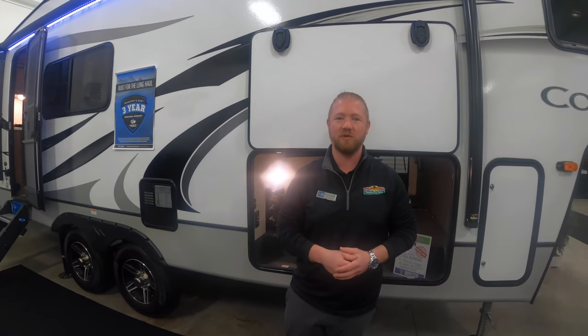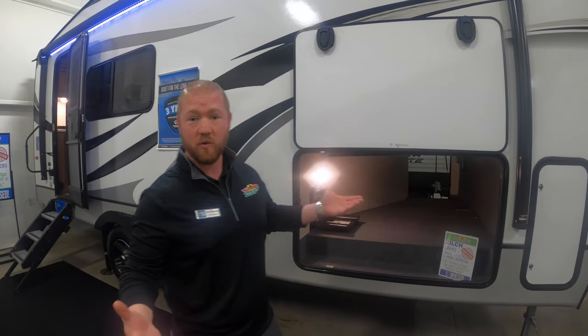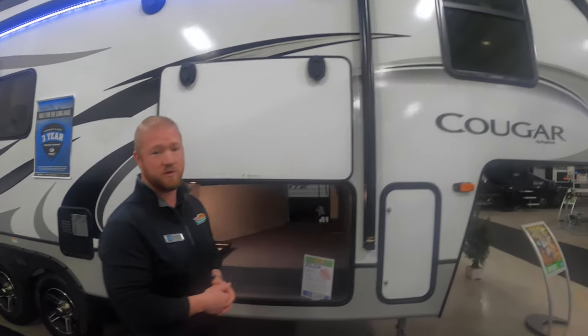Hey guys, this is Jeff Turnipole from Walnut Ridge Family RV. I'm standing inside our awesome showroom for Walk-through Wednesday with this Cougar 23 MLS.